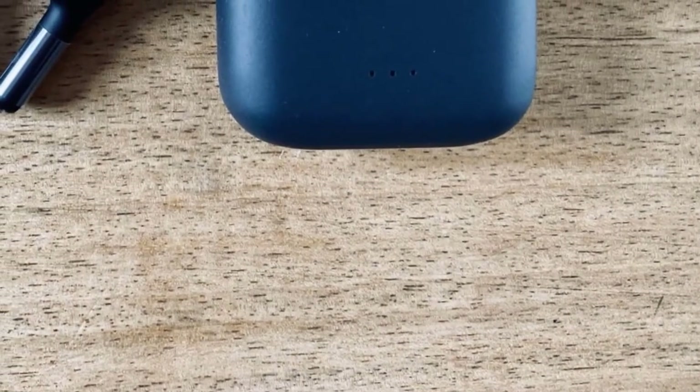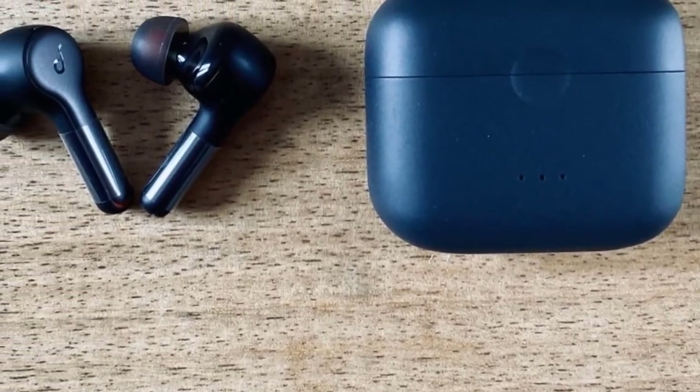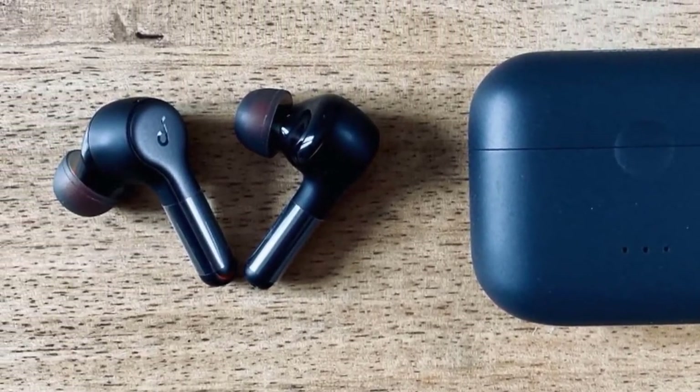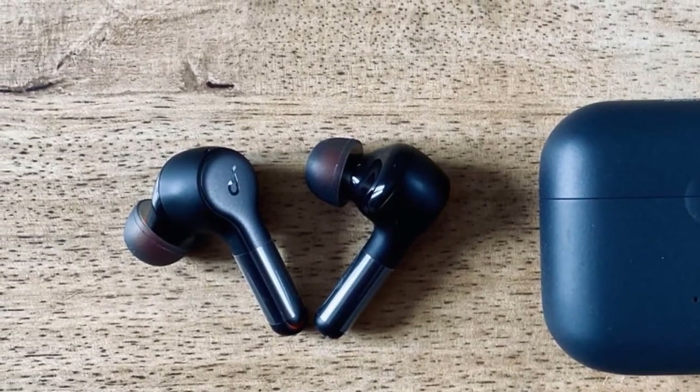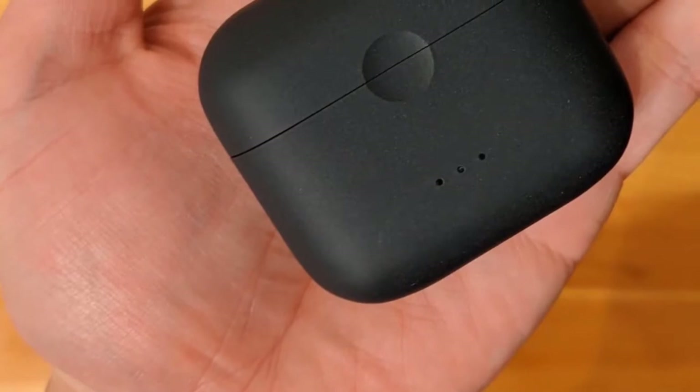Just like many new earbuds, these don't trap any heat inside your ears, which is great. The charging case of these earbuds is pretty small, and also they're very lightweight and have excellent portability. This model includes wireless charging capabilities, which is great.